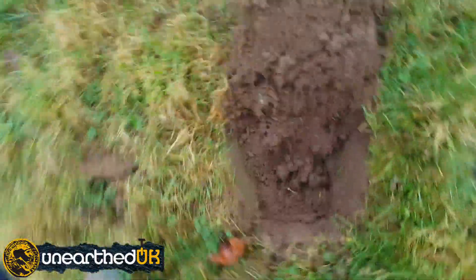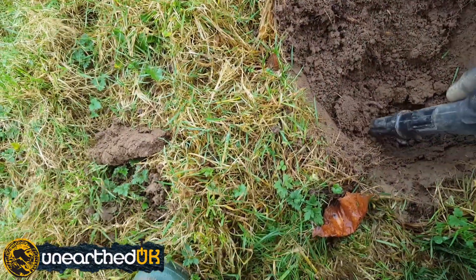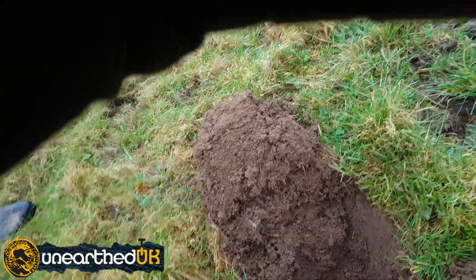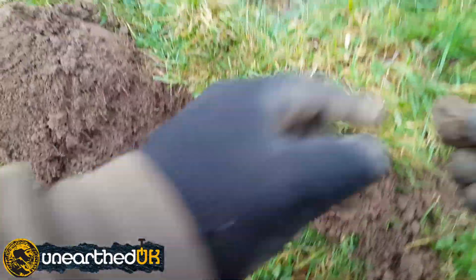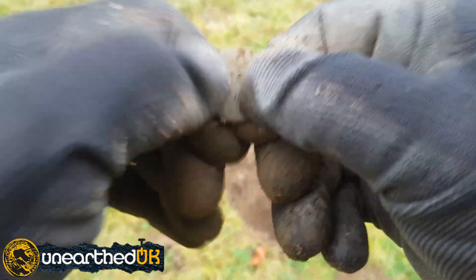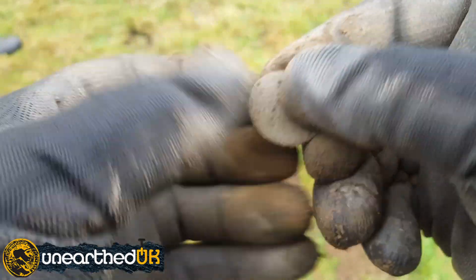Trying to keep you out of the wind. Got him out — oh, it's a coin! Oh, it's a toasted one. Very toasted — not even worth cleaning that one up to be honest. I'll clean it up when I get home and if it's anything great you'll see it.